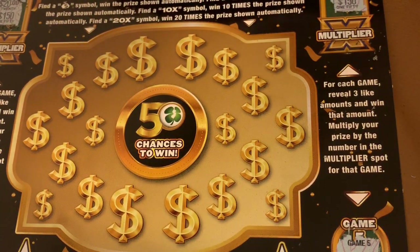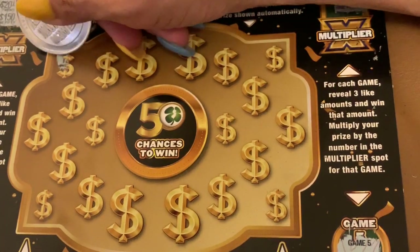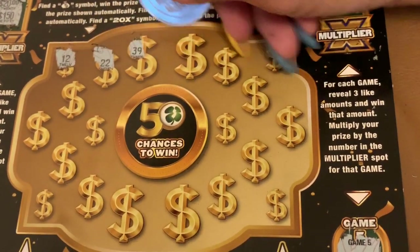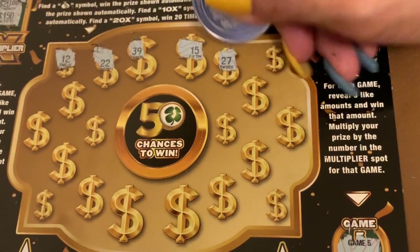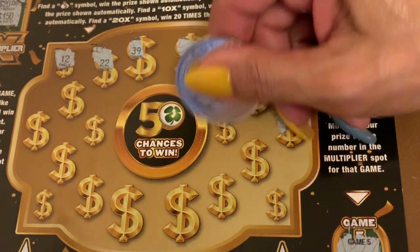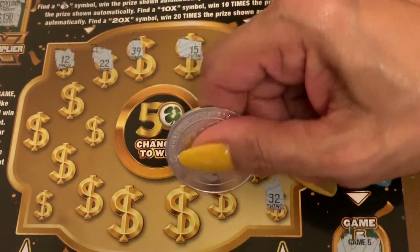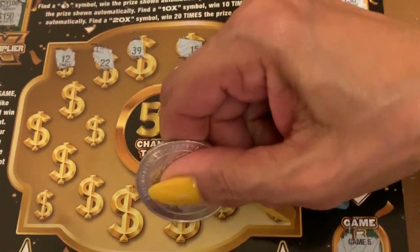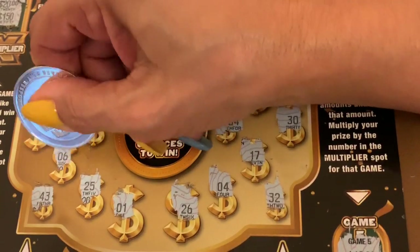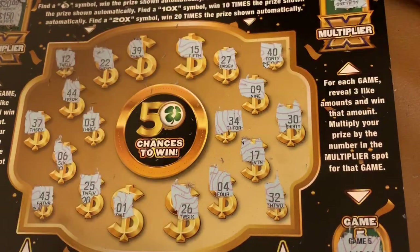I'll start searching with the money. 20, nothing there. 15, 27, 40, 9, 30, 34, 17, 32, 40, 20, 26, 1, 25, 43, 6, 31, 3, and 44. Nothing in this one.